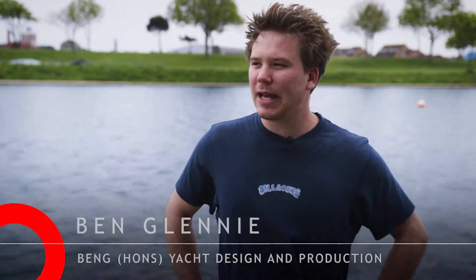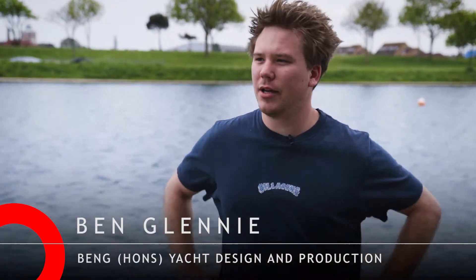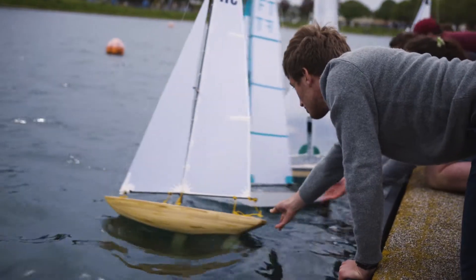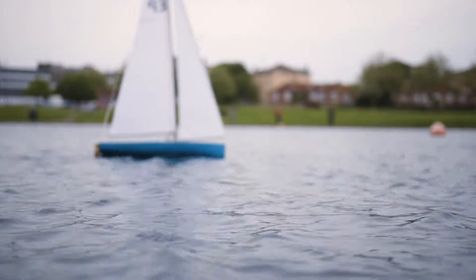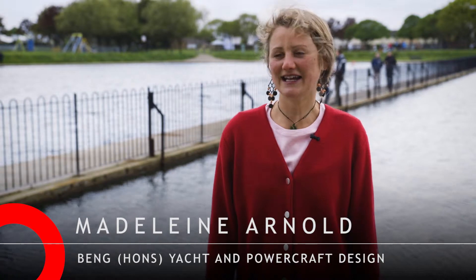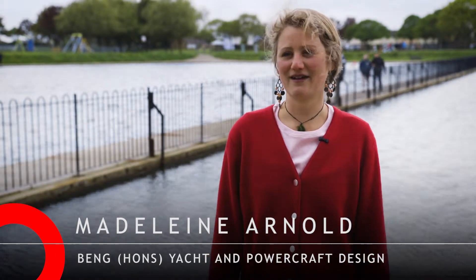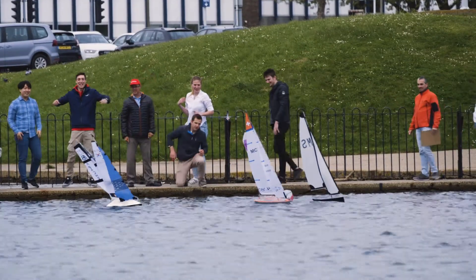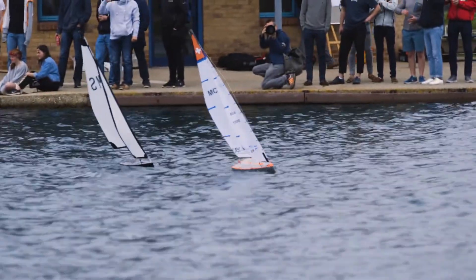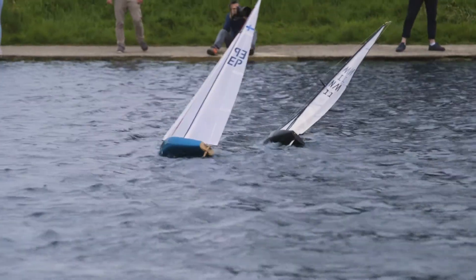Today we're pulling together all the skills we learned over the course of the year and we're racing our model yachts that we designed from scratch over about ten weeks. It's a practical way of seeing how our designs — and everything that we put into a design — is actually affected by reality, which is going to be incredibly useful for the future career.